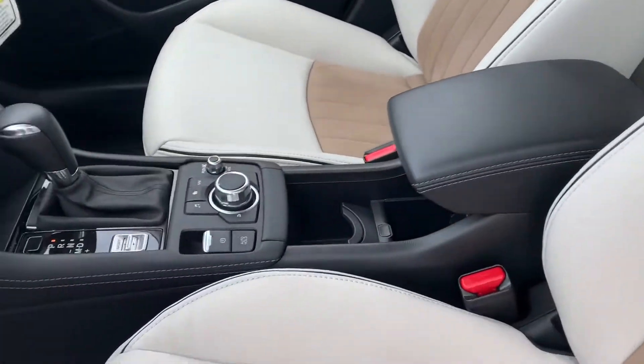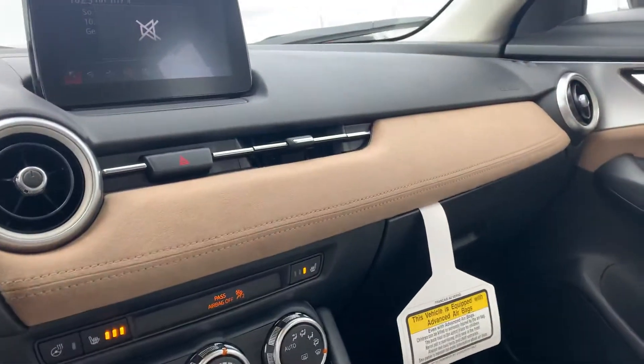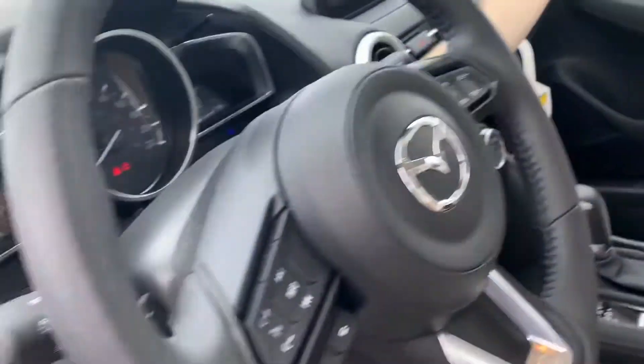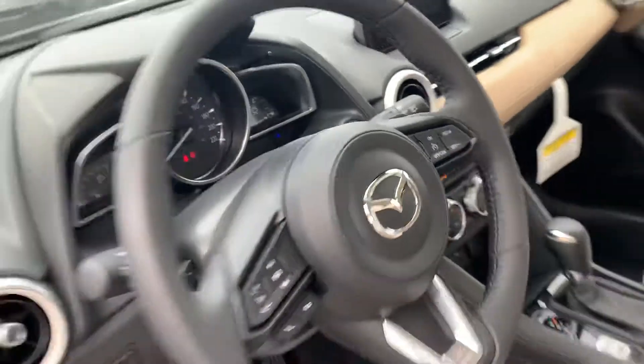You do get in this particular one this beautiful white leather interior. It is a leather and suede hybrid. You are going to get heated seats, heated steering wheel, hands-free controls on the steering wheel, cruise control, and in the middle is all your controls for your entertainment system.